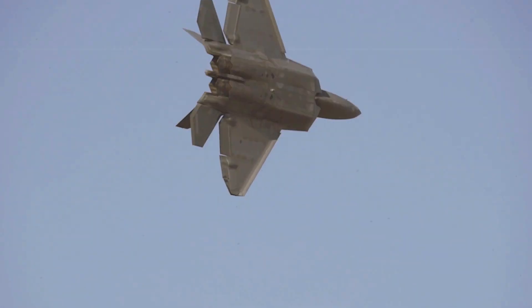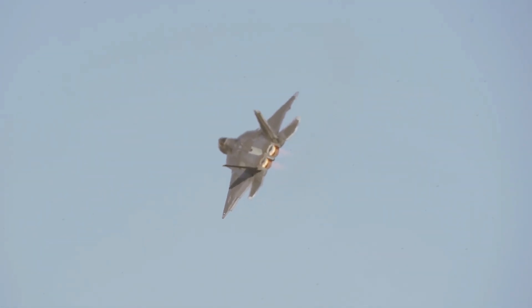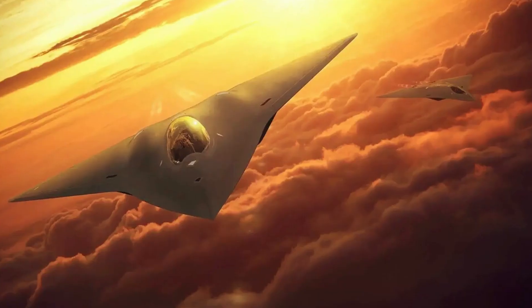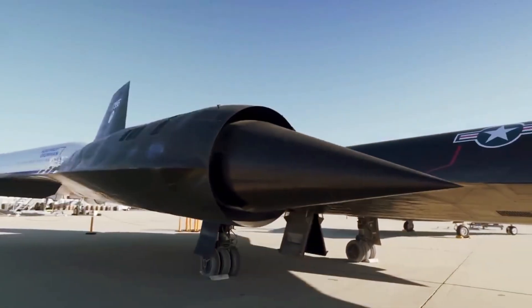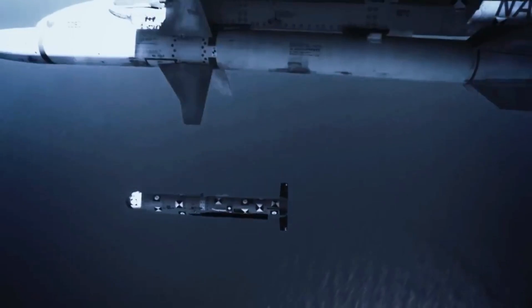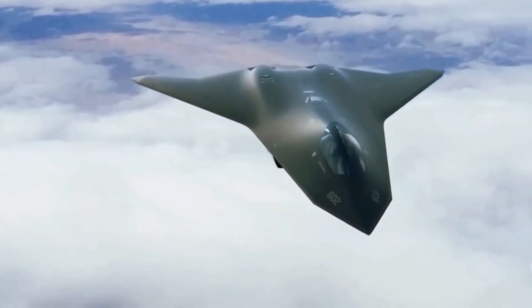Lockheed Martin has provided new artwork showing a notional manned 6th generation combat aircraft component of the Next Generation Air Dominance Program, or NGAD, a multi-faceted U.S. effort to field next-generation tactical air combat capabilities. The stealthy tailless aircraft is shown refueling from Lockheed's LMXT tanker concept, which the artwork was intended primarily to promote. A manned tactical aircraft component is very much planned to be at its center.